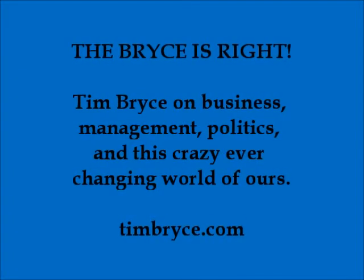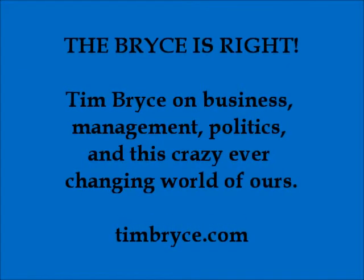This is Tim Bryce with my column entitled Evaluating Employees in Management. First, let's talk about employee evaluations. It has long been customary in business to periodically evaluate employee performance, such as 30 days after hiring or at regular intervals, such as annually or biannually. The purpose is to have the manager assess the employee's strengths and weaknesses and make recommendations for improvement.